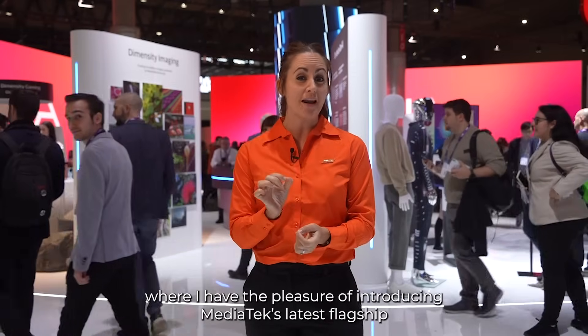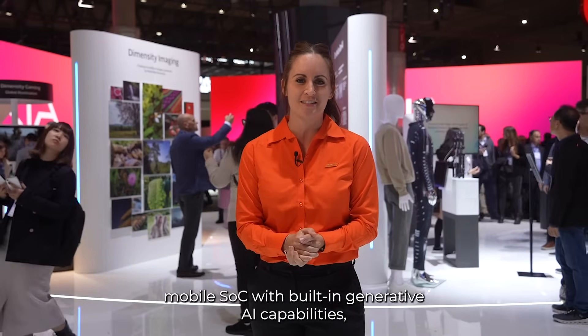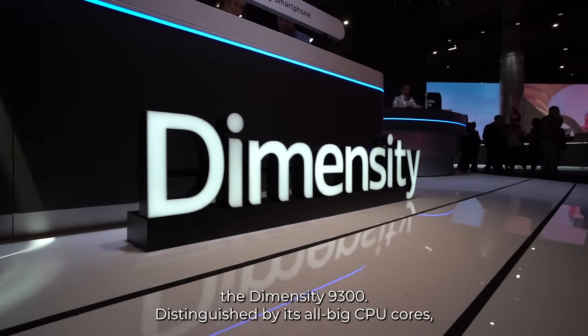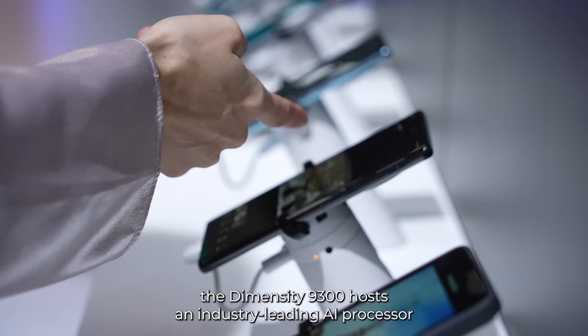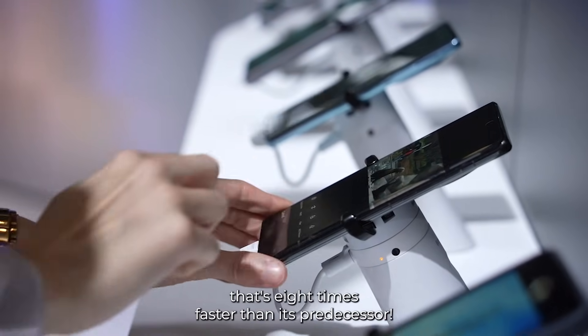We're live from MWC 2024, where I have the pleasure of introducing MediaTek's latest flagship mobile SoC with built-in generative AI capabilities, the Dimensity 9300. Distinguished by its all-big CPU cores, the Dimensity 9300 hosts an industry-leading AI processor that's eight times faster than its predecessor.